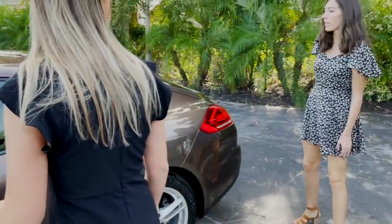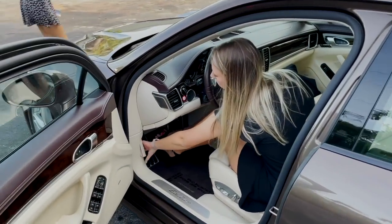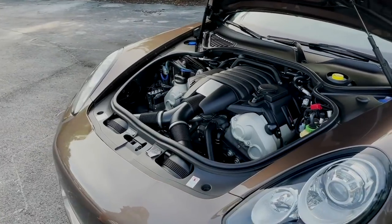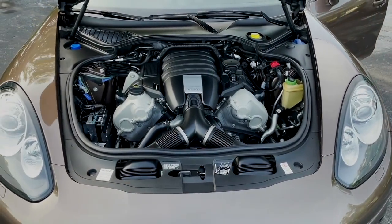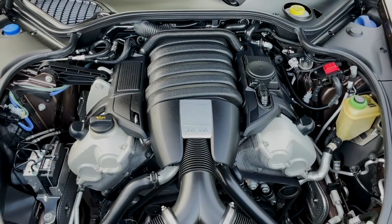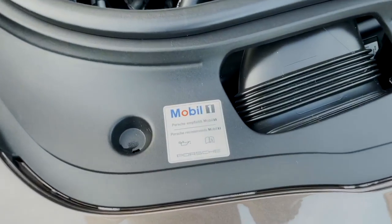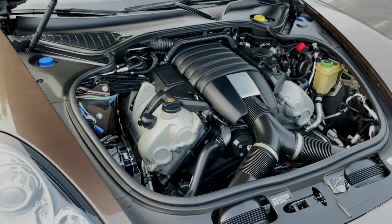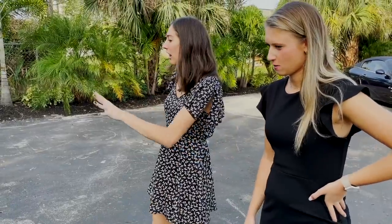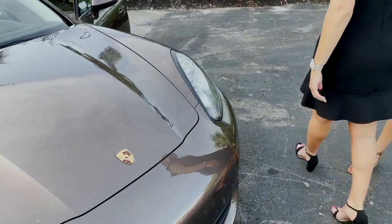We have a 3.6-liter V6 engine - beautiful, super clean engine bay. It's a seven-speed automatic with a manual mode gearbox. Zero to sixty in five-point-eight seconds - so not quite a sports car, but I personally love the look of this engine.